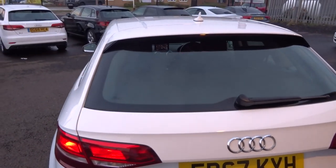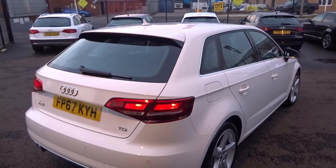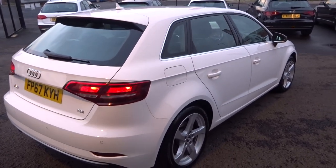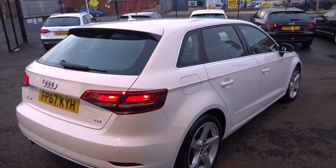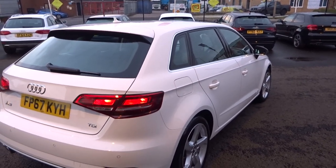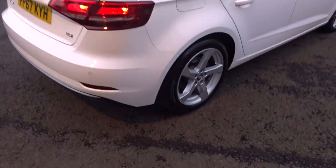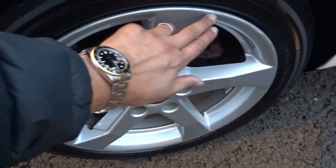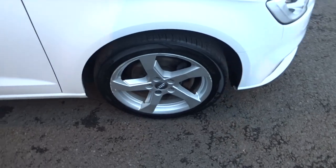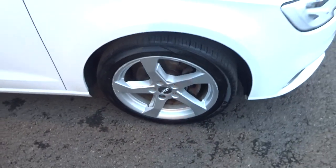No damage to the tailgate, rear screen, or up along the roof. Up and down the vehicle from the offside rear — straight as a die down there. One tiny little dink in the rear quarter but our parking dent guy will remove that — too small to point out. Offside rear alloy in good condition, light kerbs, just requires refurb. Tyre a good five mil.